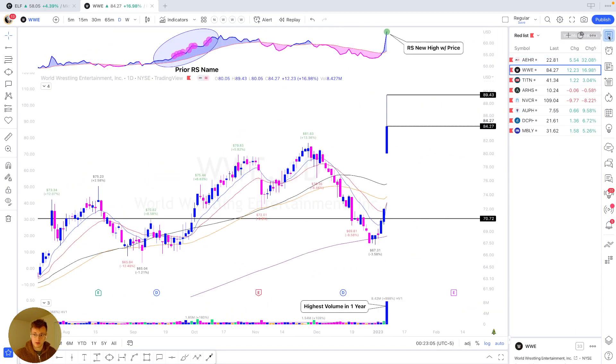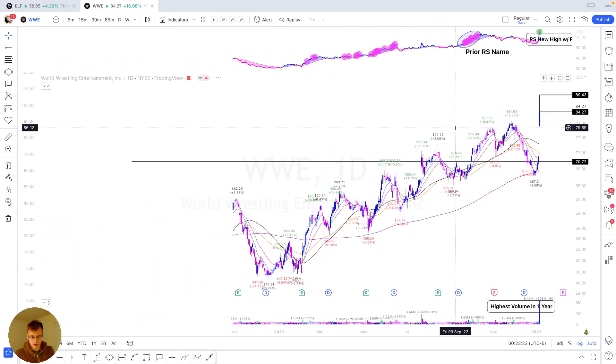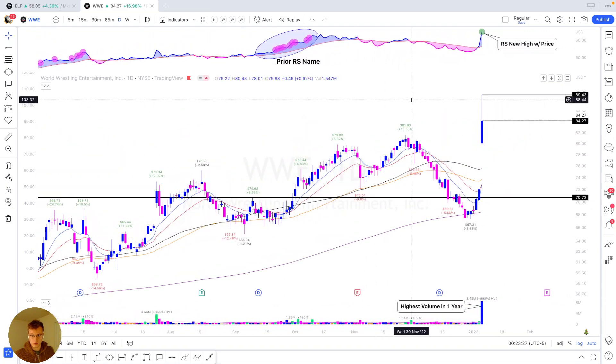We move on to WWE, which today had the highest volume in one year — same characteristic as AEHR. Here we have a prior RS name again, which is a huge win. And we have an RS new high with price, which is super strong, especially as this name comes into not quite all-time highs, but definitely 52-week highs.